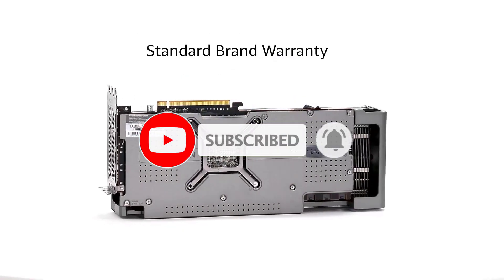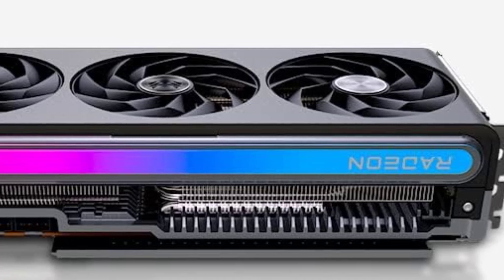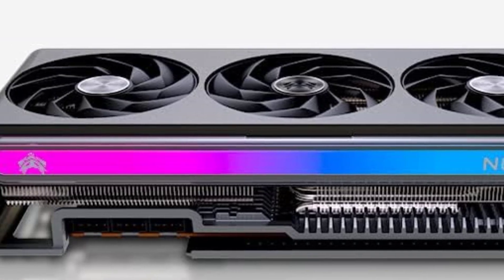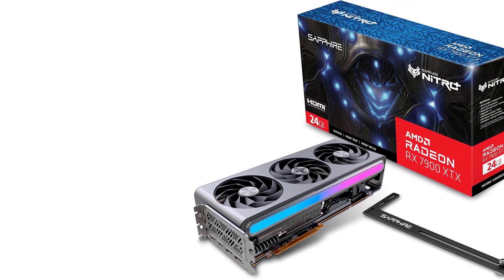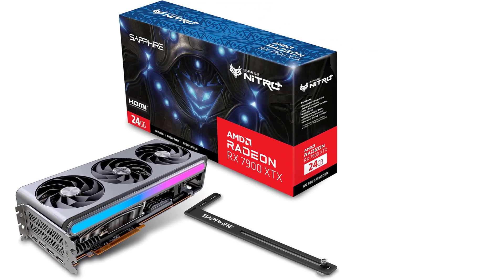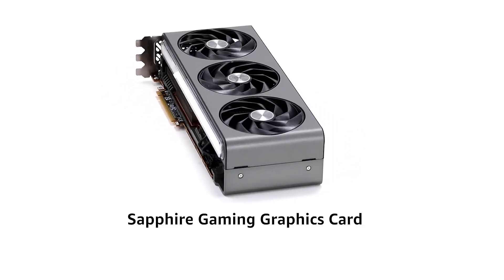It even wins in aesthetics, as aftermarket cards boast the best RGB implementation on any GPU — see for yourself in our Sapphire Nitro Plus AMD Radeon RX 7900 XTX VaporX review. All of this is to say that it glimpses at a future where NVIDIA and AMD couldn't be more different. The Radeon RX 7900 XTX already walks the high-end tightrope, balancing value with power in the current economic climate. Future models from Team Red might just do the same.